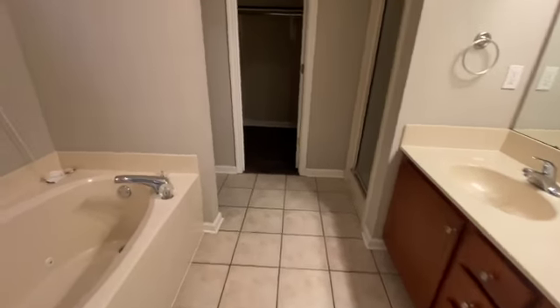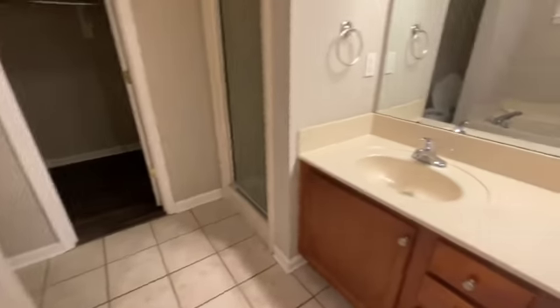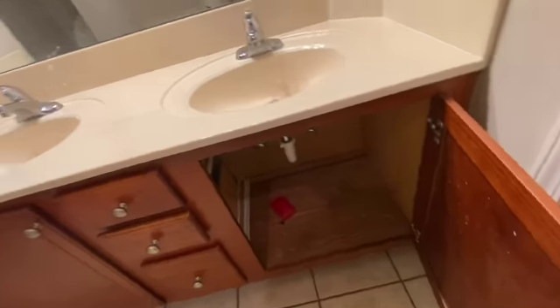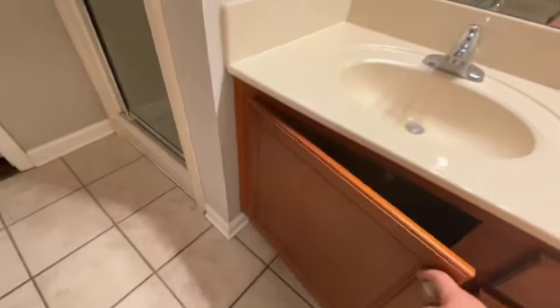Into the primary bath — it does look like everything has been cleaned out, and there are no signs of a leak under the sink. The closet also looks to be in good condition.